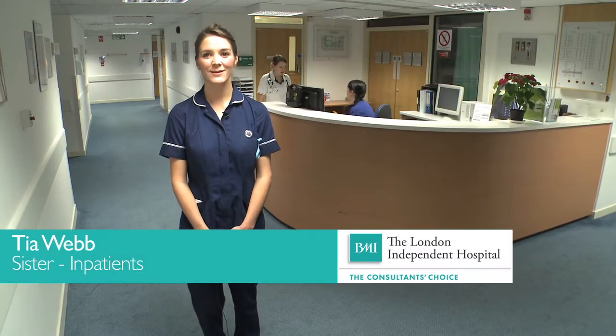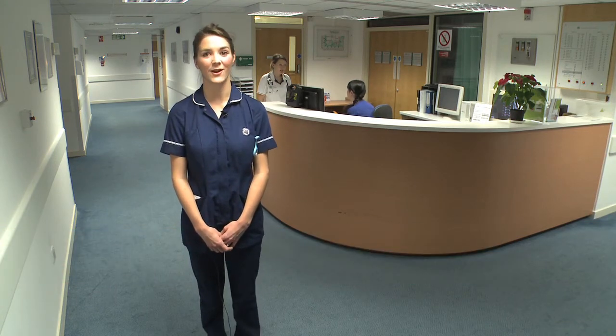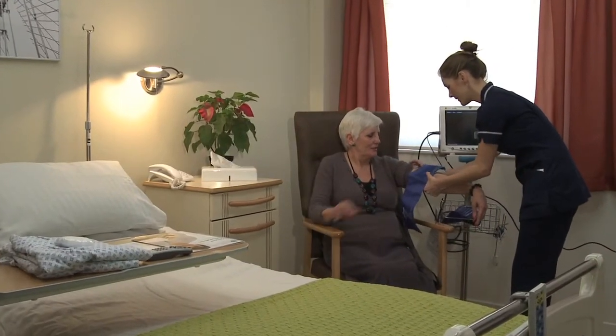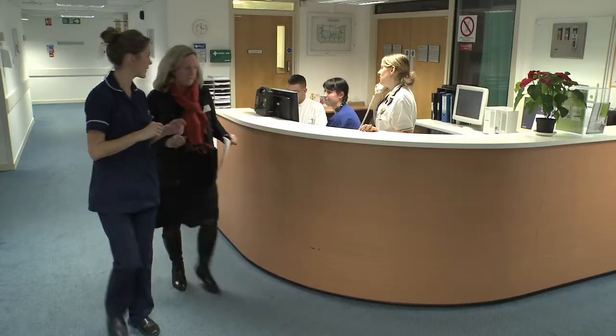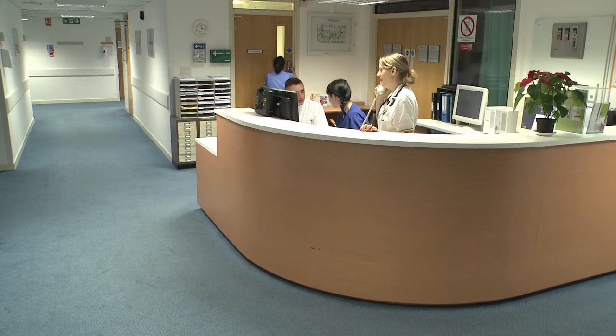We work with top consultants on a daily basis, therefore our standards have to be consistently high. We take as nurses a holistic approach in the way that we deliver care, and that means that we have the time and resources to meet the needs of our private patients.